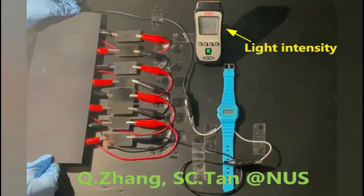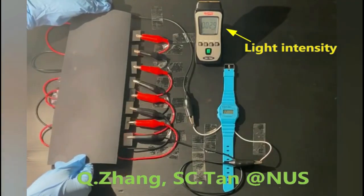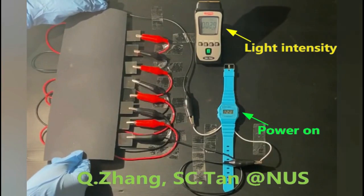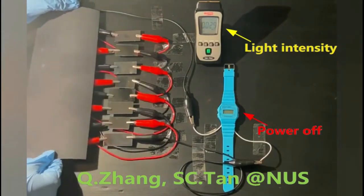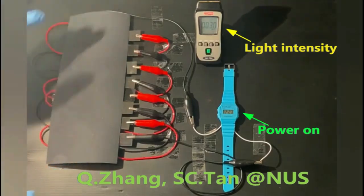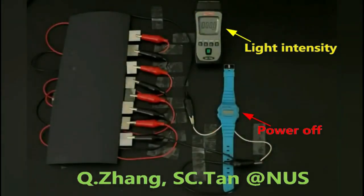Based on the laboratory experiments, the team's four-cell SEG is twice as efficient when compared with commercial silicon solar cells under the effect of shifting shadows. The harvested energy from the SEG in the presence of shadows created under indoor lighting conditions is sufficient to power a digital watch.